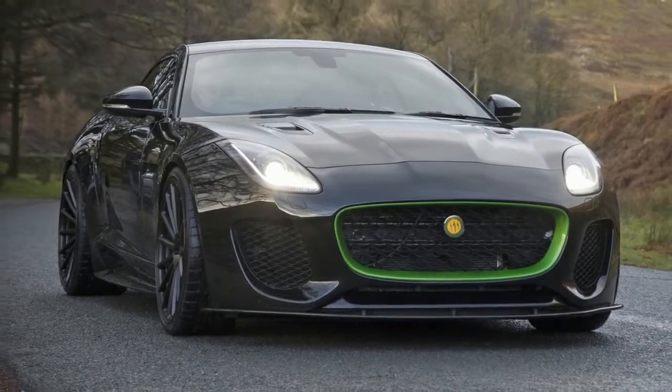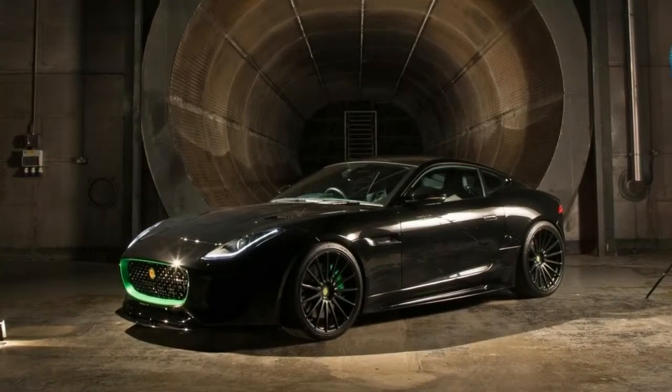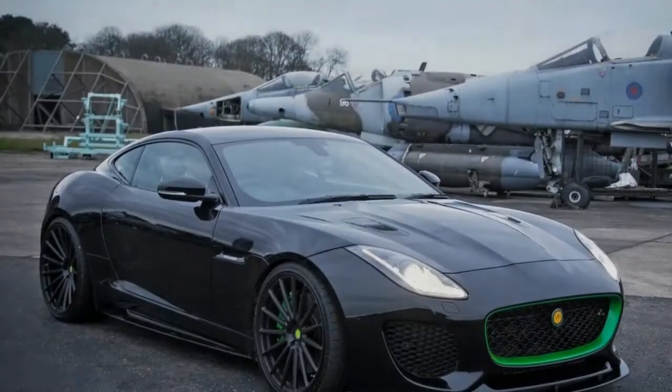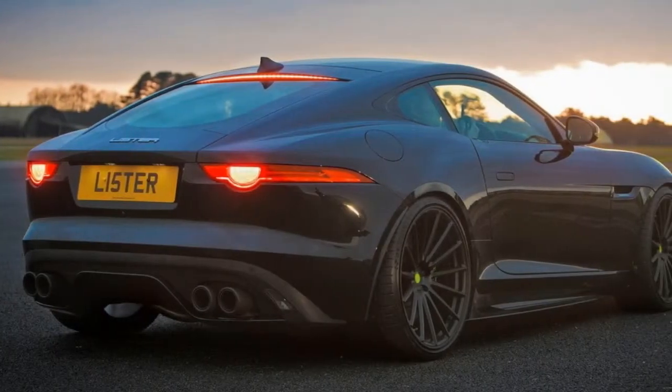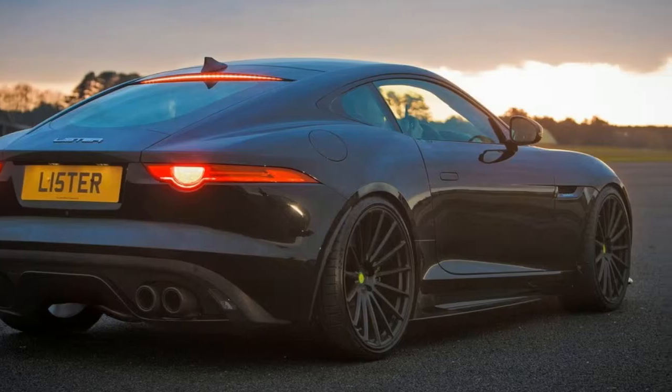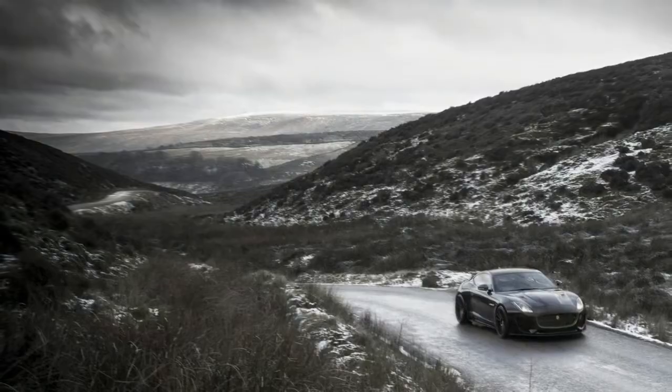The exterior decals and colour highlights will match what you've picked inside. You can option a carbon bonnet if you're feeling frivolous, while existing F-Type owners who aren't bothered about the extra power can order a retrofit carbon body kit from Lister for £19,950.